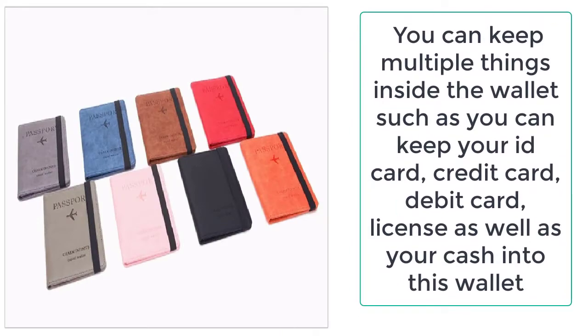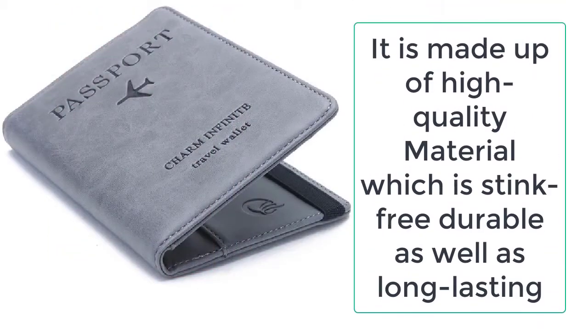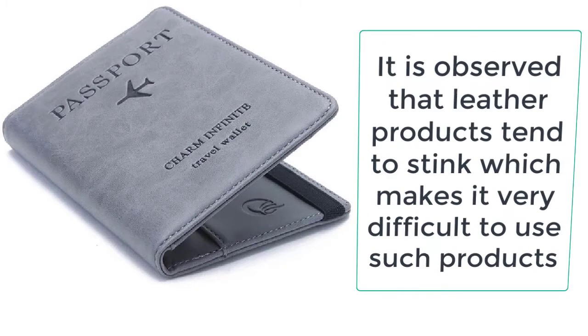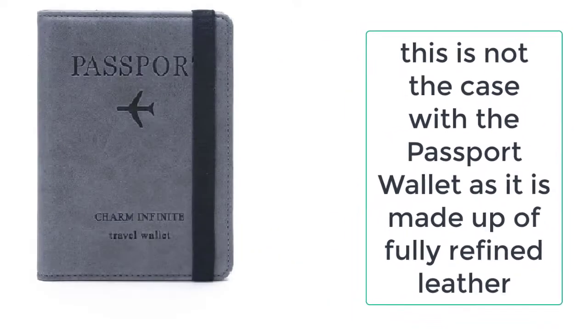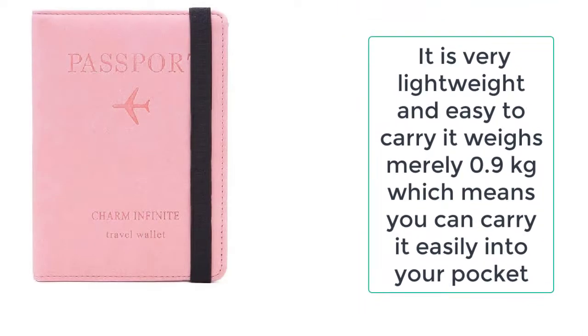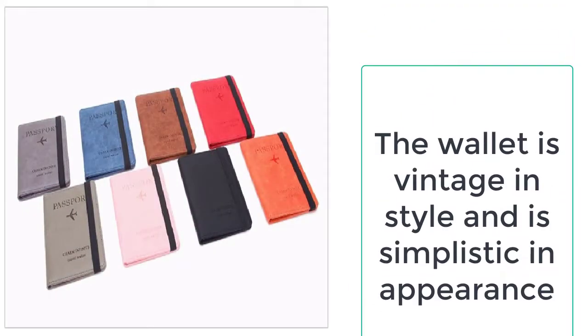If you are going somewhere, you don't need to check your things or pick them one by one. It is made up of high quality PU leather which is non-toxic, durable, and reliable. It is worth mentioning that the passport wallet does not smell or stink. Normally leather products tend to stink and are very hard to use, but fortunately this is not the case with this wallet. The PU leather is more refined and smoother than ordinary leather, and also more reliable, long lasting, and durable.